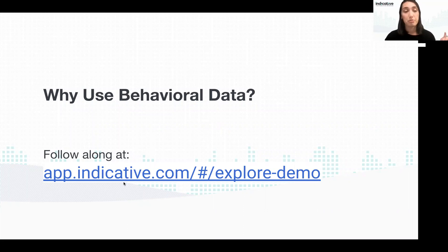Please go to app.indicative.com/#/explore/demo — Tara should have posted the link in the chat so you can click straight to our demo sandbox environment. While you do that, let me explain why behavioral data is important.